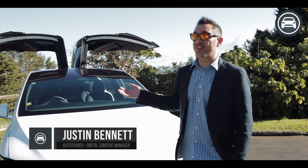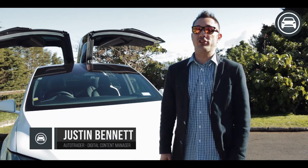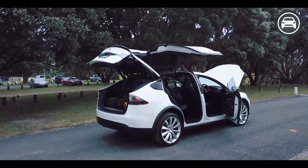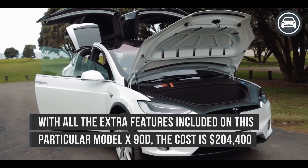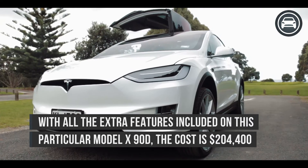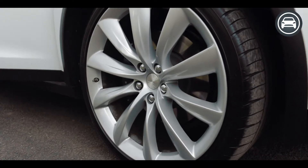Here we have the Tesla Model X 90D — a 2016 version. It's a very flash car, fully electric, and of course zero emissions. The Model X retails in New Zealand for $159,000 as standard, with a number of optional extras, many of which were included with this demo model, including Smart Air Suspension, Enhanced Autopilot, and 22-inch Silver Turbine Wheels.